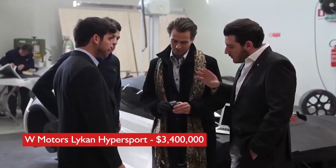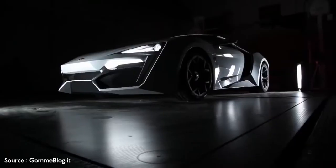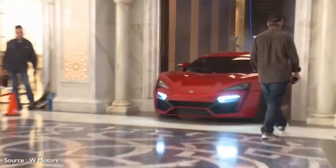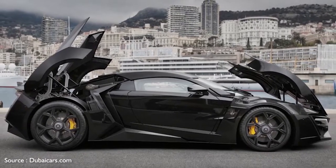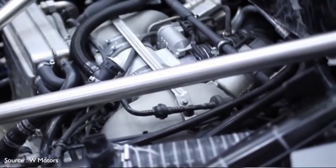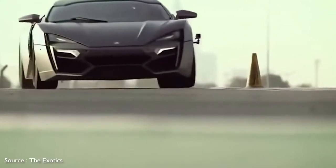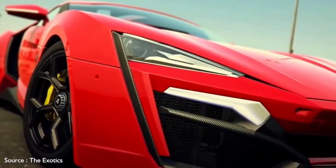Number 5: W Motors Lykan Hypersport, $3,400,000. The so-called first Arab supercar, from Dubai's W Motors, played a pivotal role in Fast and Furious 7, and can take claim to being the costliest model ever featured in the Fast franchise. The Lykan is named for a mythical species of wolves having transformational powers. Its carbon fiber body looks more like a transformer, however, with dramatically angular styling, diamond-encrusted LED headlights, and a distinctively shaped rear spoiler. The Lykan's rear-mounted twin-turbocharged engine sends an appropriately lusty 780 hp to the rear wheels via a six-speed manual sequential gearbox, with a maximum speed of 245 mph. The driver-focused cabin is trimmed in carbon fiber and comes with a full rack of amenities that includes a holographic infotainment control system.